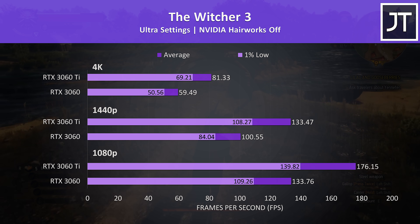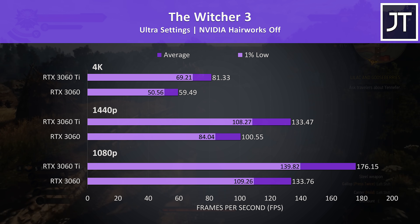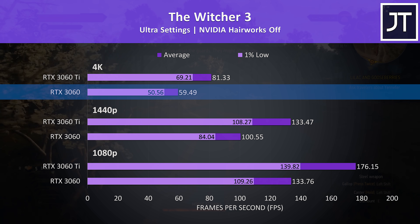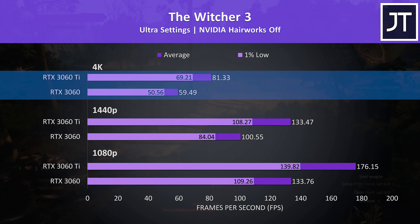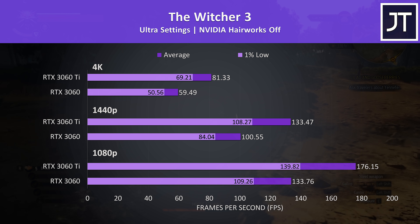The Witcher 3 is a game I've been testing the same way for about 5 years, so it's a good one to throw in if you want to compare results to older videos. Even the non-Ti was around 60 FPS with 4K max settings, though the Ti was reaching 37% higher average FPS, with 1% lows above the non-Ti's average FPS at all resolutions.